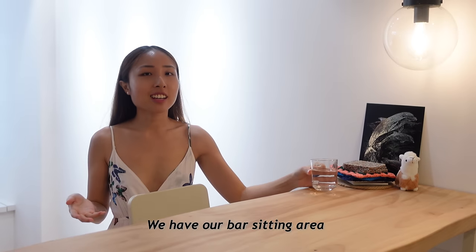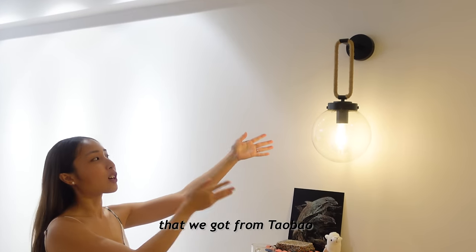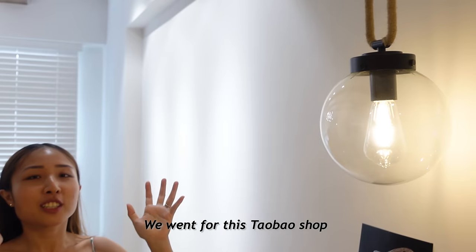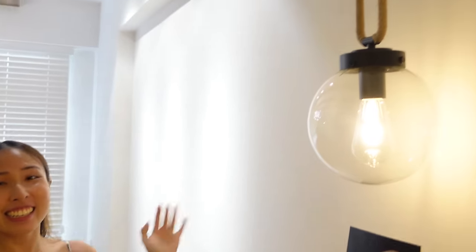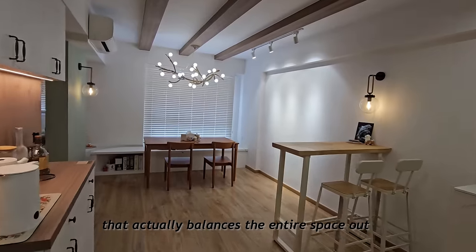Over here we have our bar seating area with bar chairs. The feature is this long lamp that we got from Taobao. We couldn't find any suitable ones in Singapore, so we went for this shop that doesn't have many reviews — and it was perfect! We have another matching wall lamp here that actually balances the entire space out.